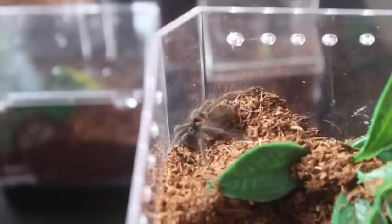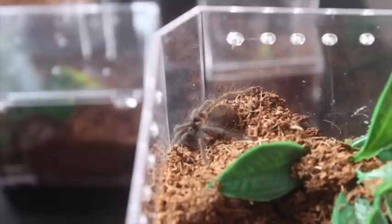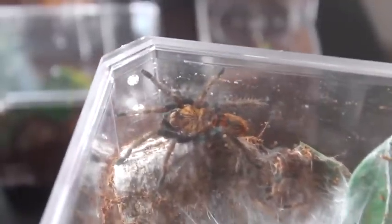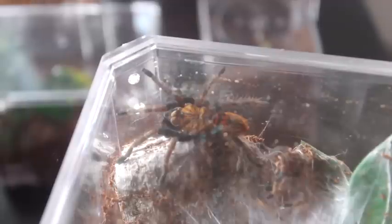So this is my Ceracopelma rubanitum, the Panama red rump. It's the common name and it's a very skittish spider with a very great appetite. Very cool to have in my collection. I will not be removing the lid for this one. This is my green bottle blue and it has grown quite considerably since purchased. Very cool species to have in any collection.